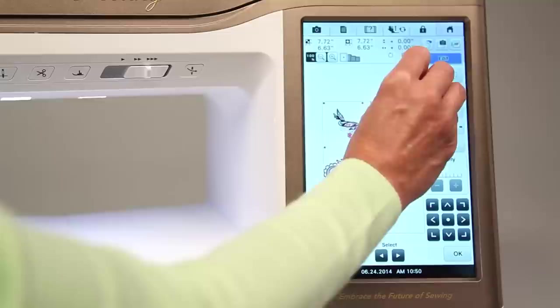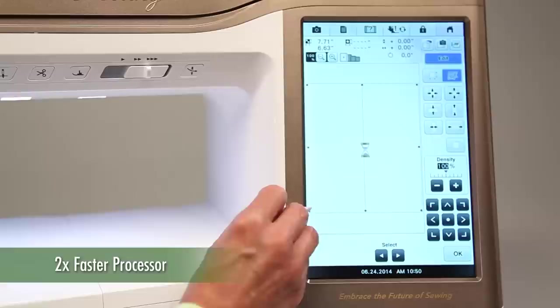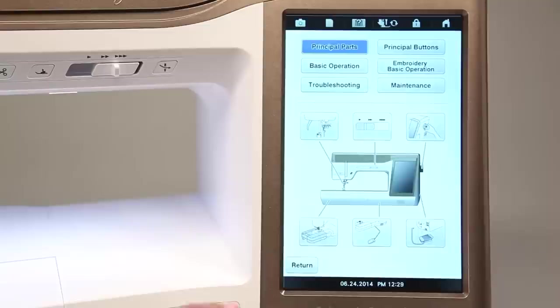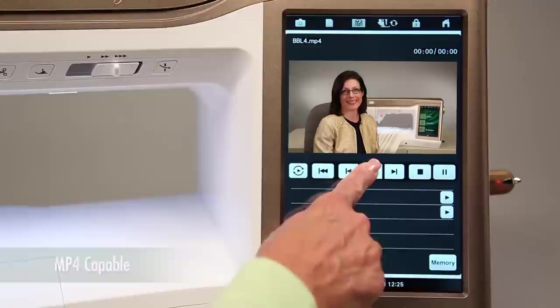This technology displays designs quickly using a powerful processor that's two times faster than other machines — Destiny will not keep you waiting. Destiny is filled with machine operation instructions and sewing ideas. It can also play videos that are easily loaded with a USB flash drive, and can handle up to 17 hours of viewing or 300 video files.